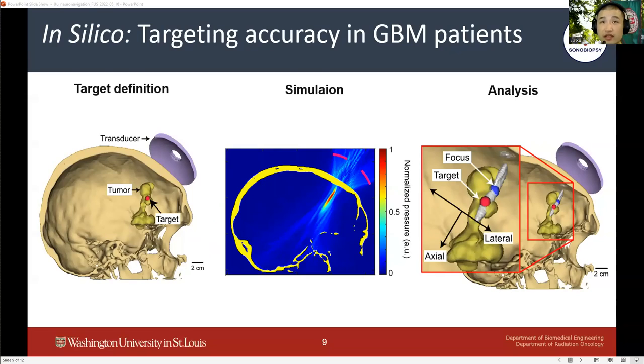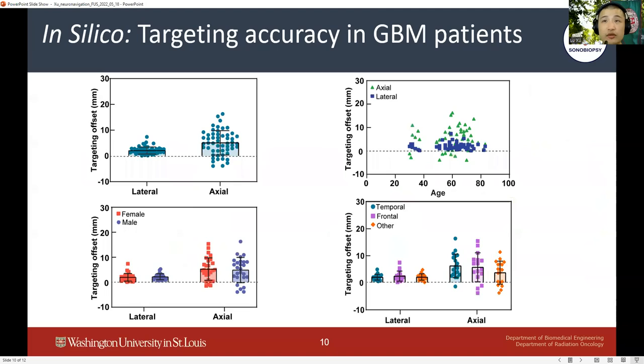Target locations were selected at GBM tumor locations identified by patients' MRI images. The simulation results showed that the average transcranial targeting offset is 2 mm laterally and 5 mm axially, which is much smaller than average GBM tumor dimensions in the cohort, indicating that our sonobiopsy device can be used to target GBM tumors in patients. Furthermore, statistical analysis showed no correlation between age, sex, and tumor location versus targeting accuracy, which offers important clues in defining exclusion criteria for future sonobiopsy clinical studies.